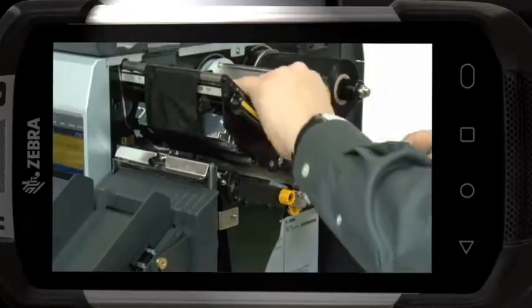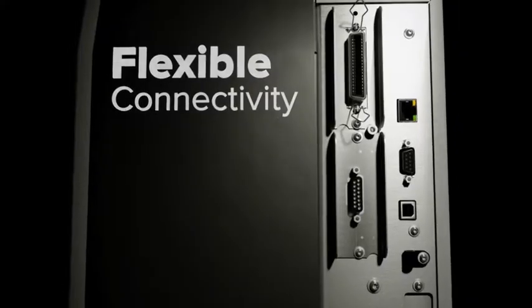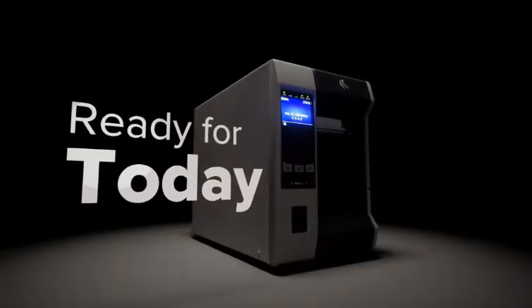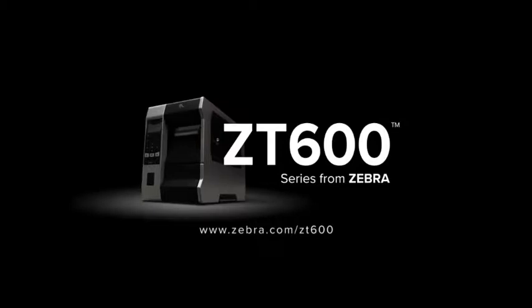And they're ready to adapt to your future needs with field-installable upgrades and flexible configuration options. Choose the printer that's ready for today, ready for tomorrow, ready for anything — the ZT600 Series from Zebra.